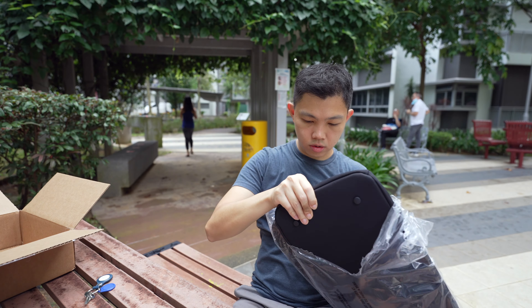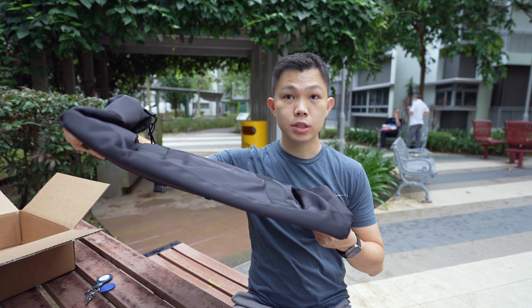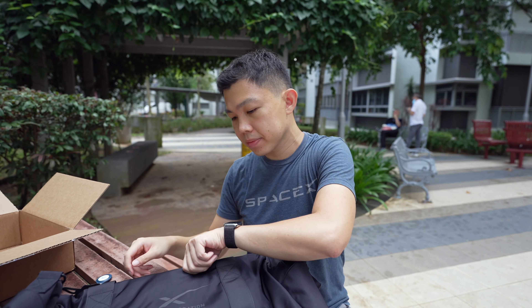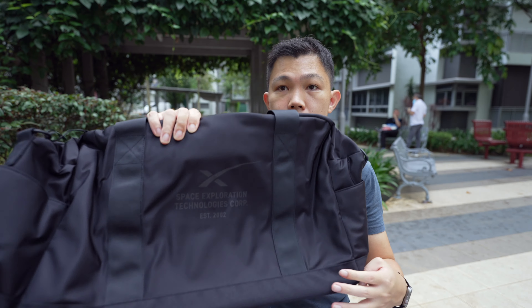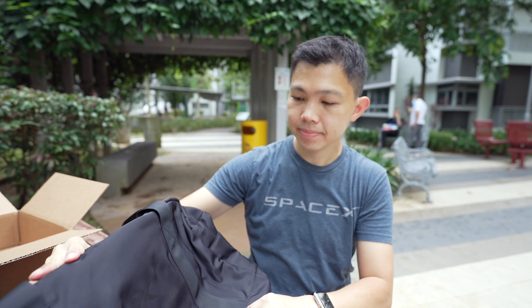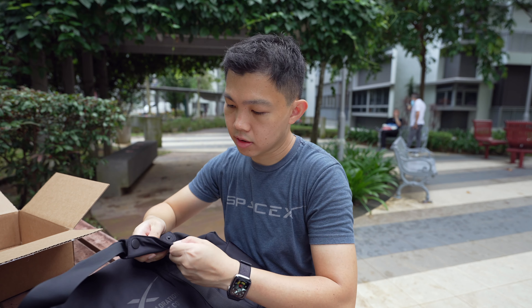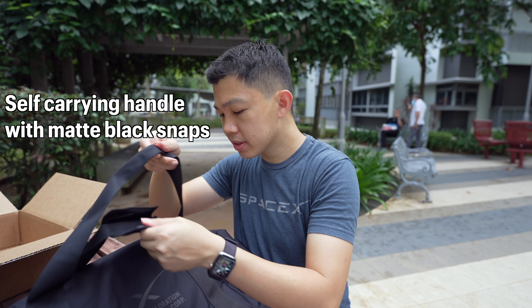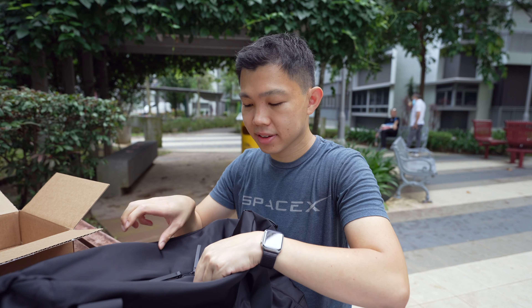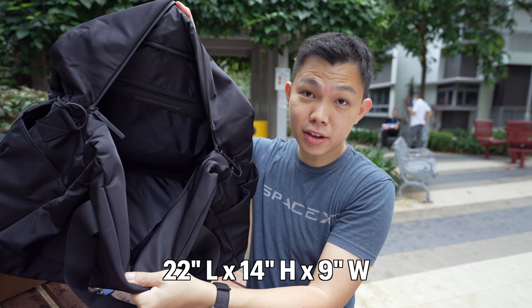Let's unwrap the duffel bag. It's pretty big. You can see the bag here — 'Space Exploration Technology.' It's got a nice handle on top. Let me unclip the straps and unzip it. There's a lot of capacity inside.